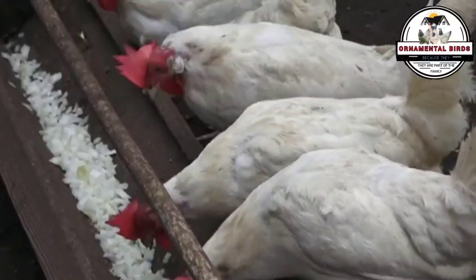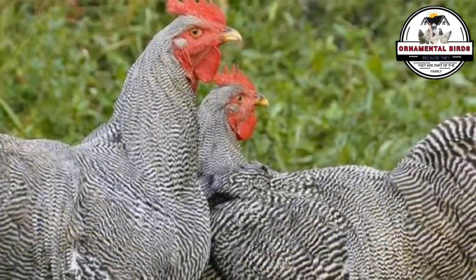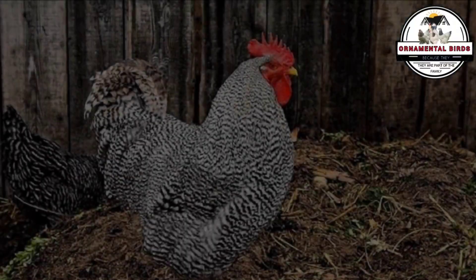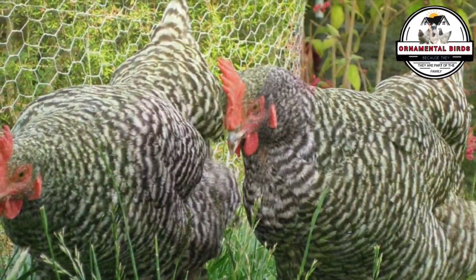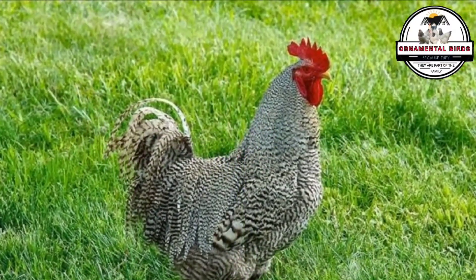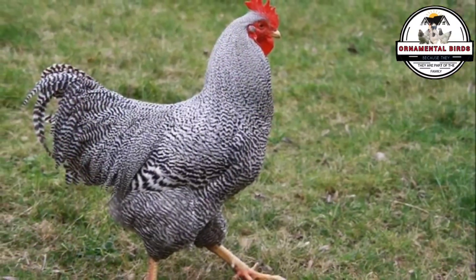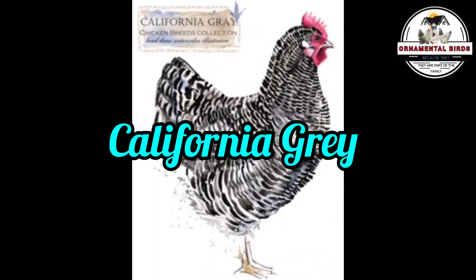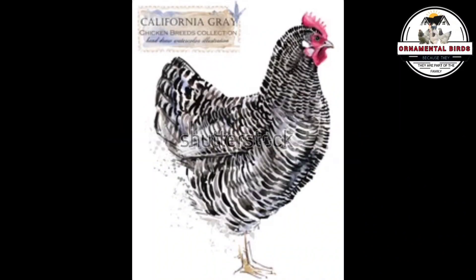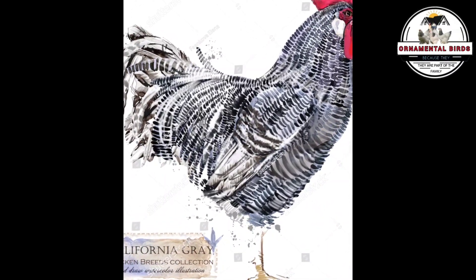Leghorns have an incredibly efficient metabolism that converts feed directly into eggs — they're the foundation of the global egg industry, a real production powerhouse. On the other hand, the Barred Plymouth Rock rooster brings invaluable qualities: impressive black and white striped plumage, robustness, good size, and a much calmer, more docile temperament. They are resilient birds suitable not only for egg production but also for meat. When this rooster mates with such an incredible laying hen, genetics gives us the California Gray.